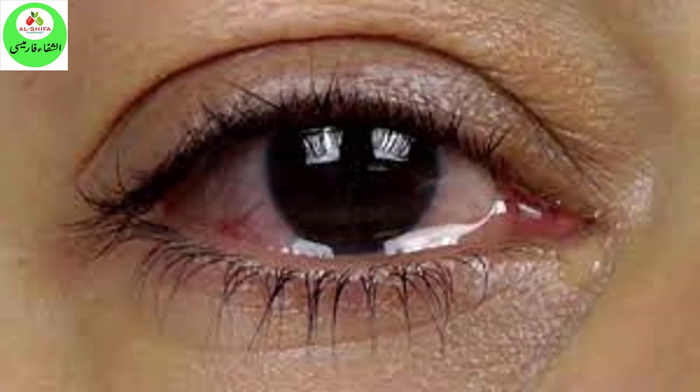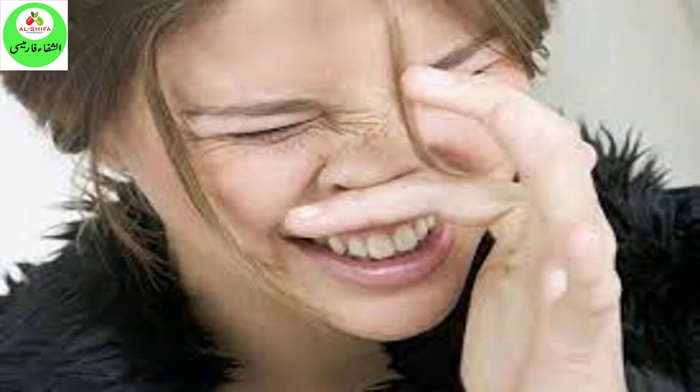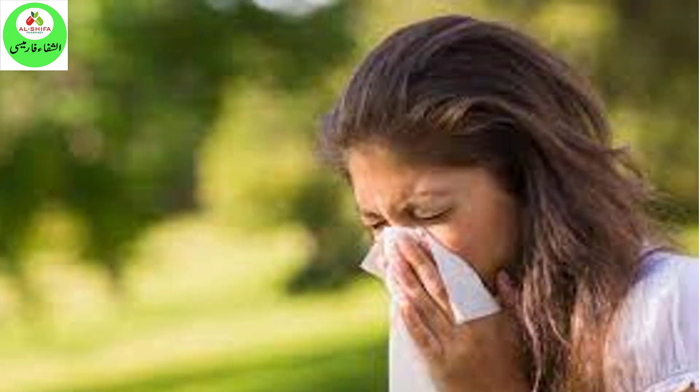It is used to relieve allergy symptoms such as watery eyes, runny nose, itching eyes or nose, sneezing, hives, and itching.